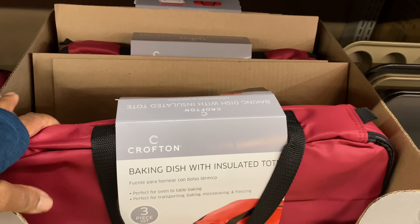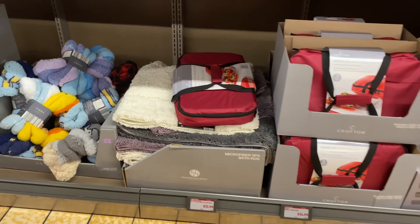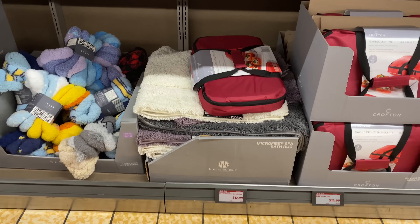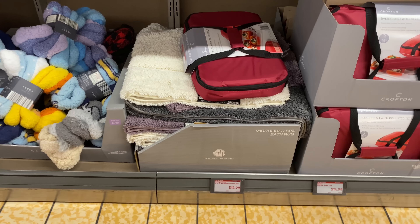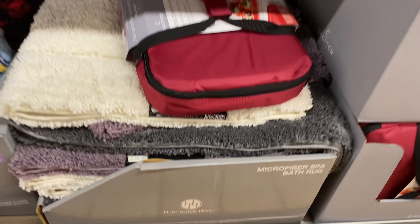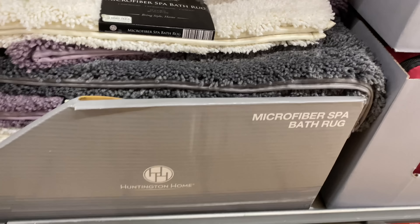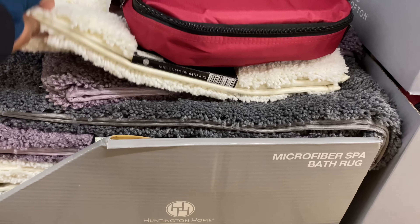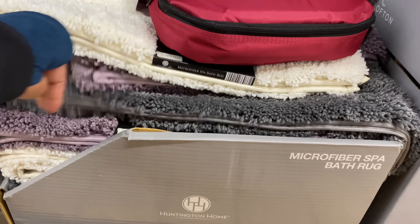The baking dish with insulating tote is $14.99 — I see it only in red. Here is a 24 by 36 microfiber spa bath rug for $12.99.